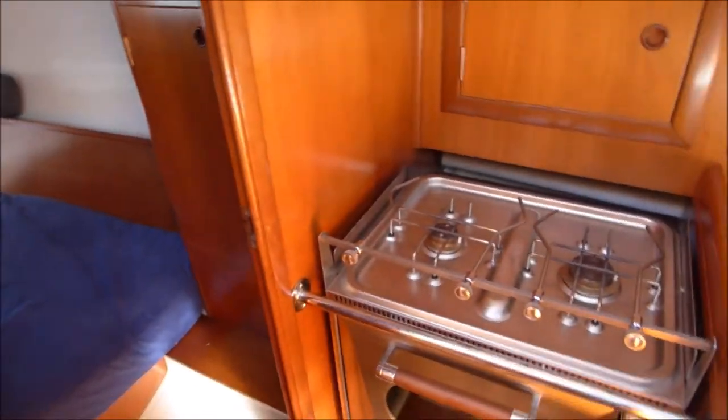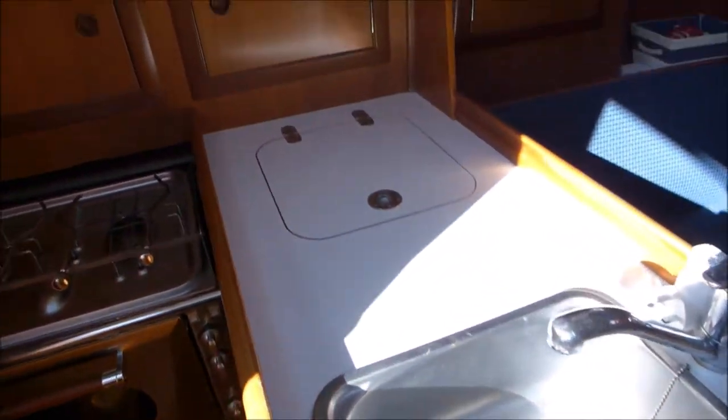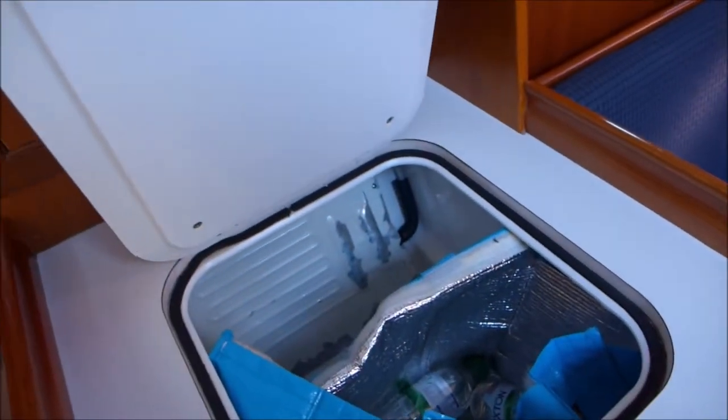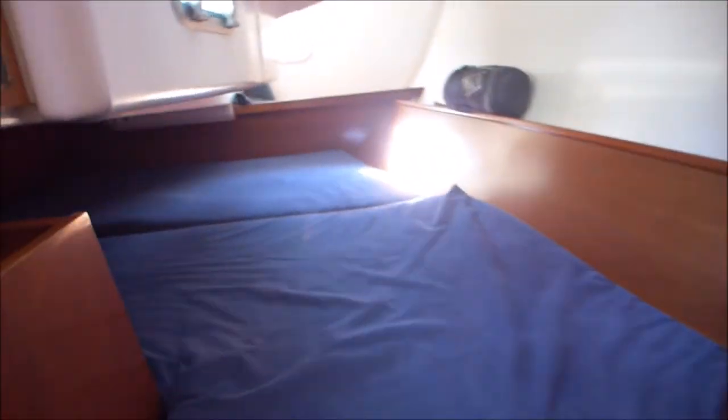This is the aft cabin as well. And we have the galley here which has the sink, fridge — very deep, lots of space — and storage behind the cooker as well. Here we have a very large double berth that goes along the width, with 240 volts and also the hanging locker storage as well.